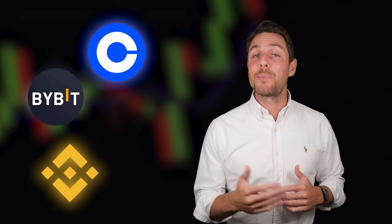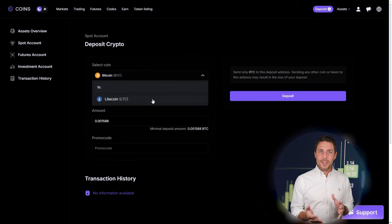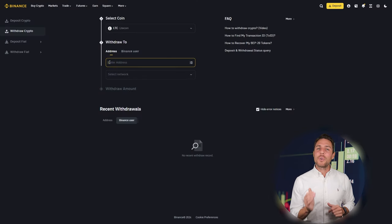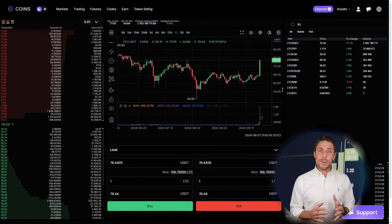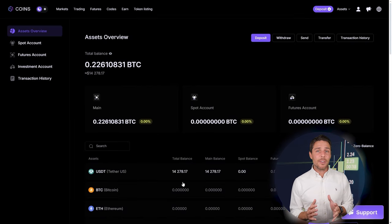Imagine we begin with a fictional initial investment of $8,000 and then analyze the potential profits from that trade. We'll pretend to buy XRP on a widely used exchange such as Binance, Bybit, or Coinbase. The next step is to transfer the acquired XRP to CoinsPS — go to the wallet, select the deposit page, copy the XRP address, and transfer funds to CoinsPS. Once we receive XRP on CoinsPS, we proceed to the trading page and sell the coins at a price that's 10% to 13% higher than our initial purchase.